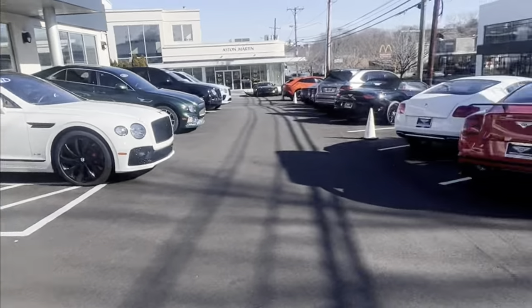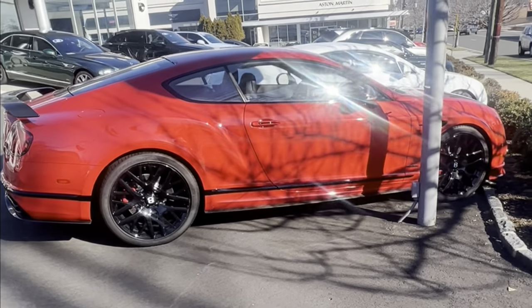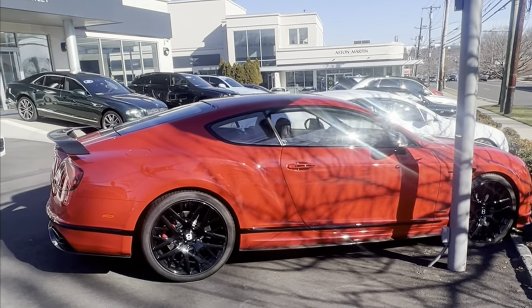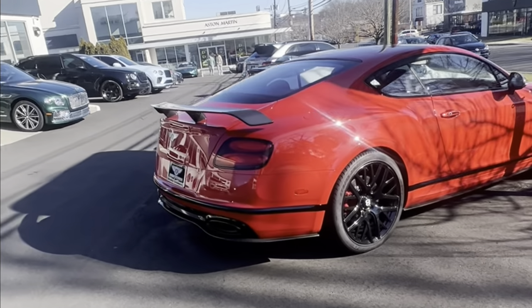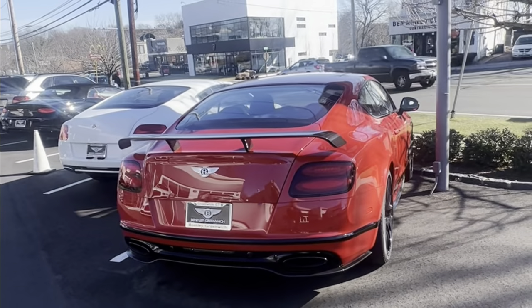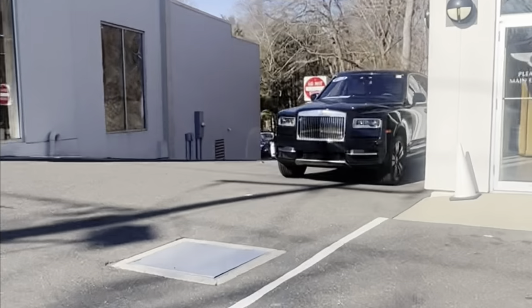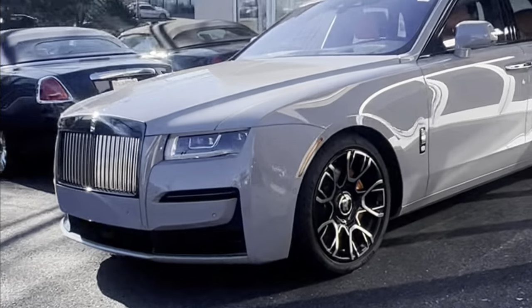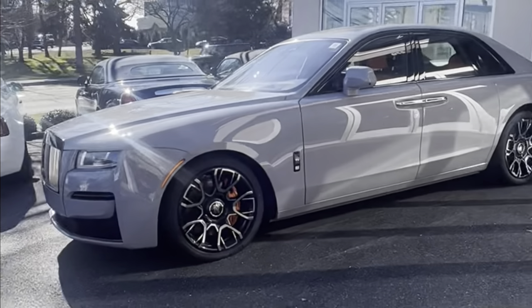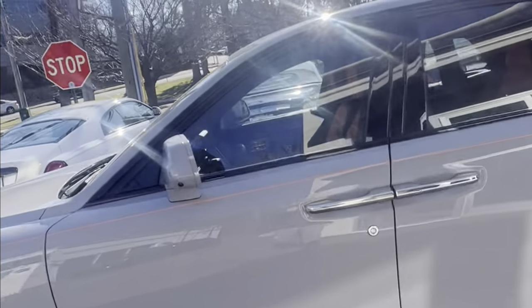This Continental GT looks like a Continental GT3. It's a used Bentley GT — when new, these were easily $250,000 to $300,000. The Rolls-Royce dealership is right here too. Oh, this is nice — a Rolls-Royce Ghost Black Badge, and there's the door for Rolls-Royce. The interior is orange.